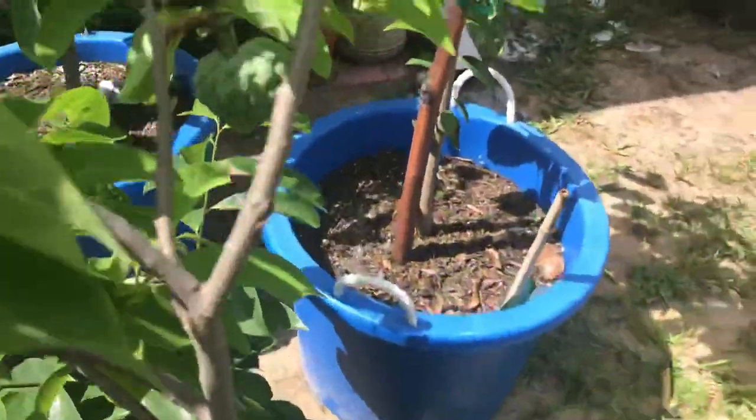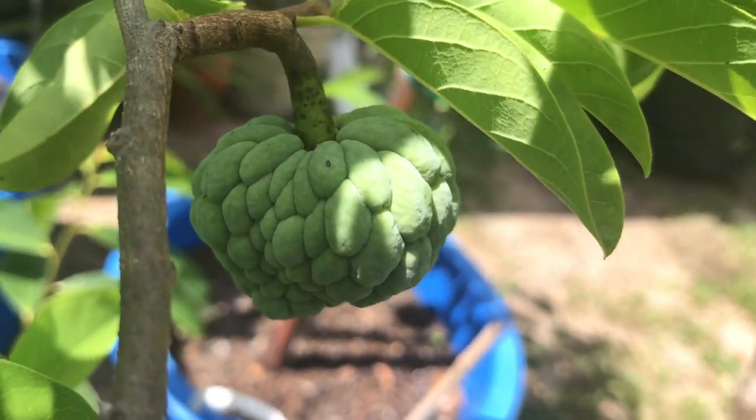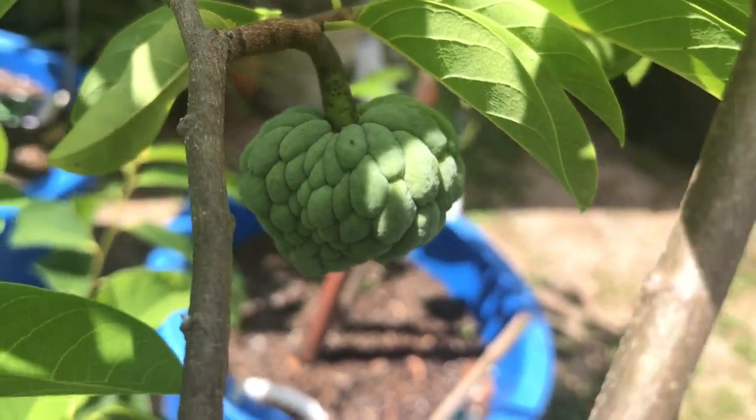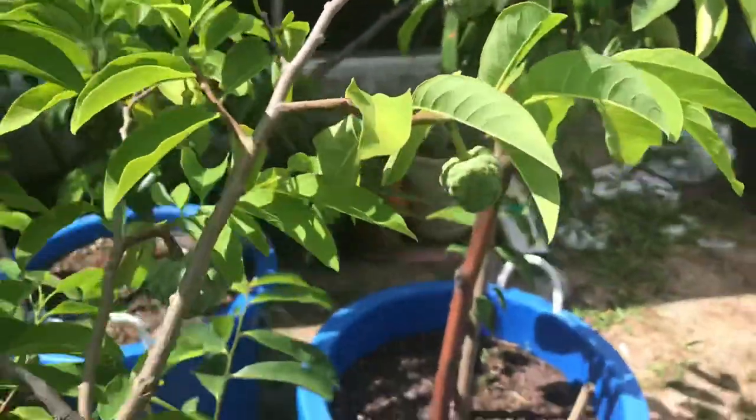So there's three here — one, two, and three on this tree. Two dropped on this one.